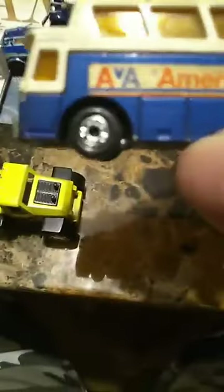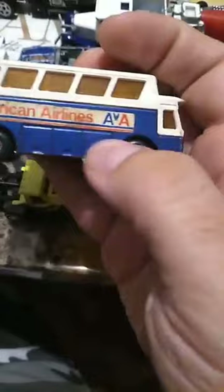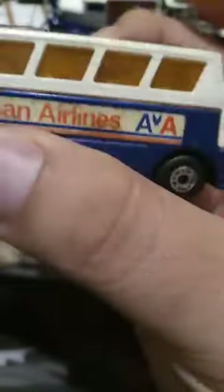Come on phone, focus, let me zoom in slowly. Still can't make out what that says, but this is one from England — so that's cool, I like it. American Airlines — I saw that and thought it was pretty cool. It's got these things right here to hold the luggage. Yeah, cool little bus.